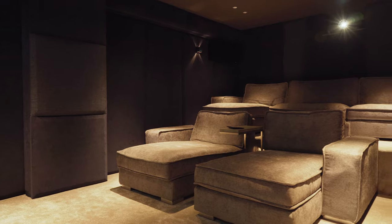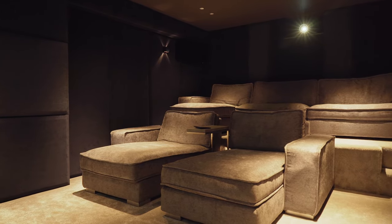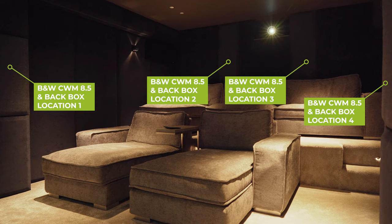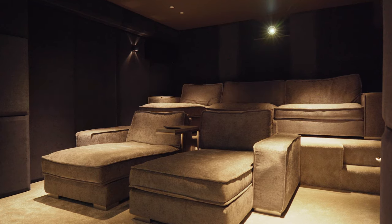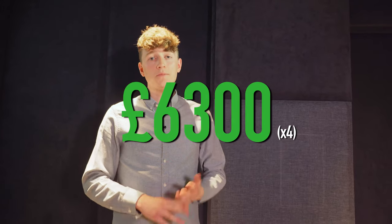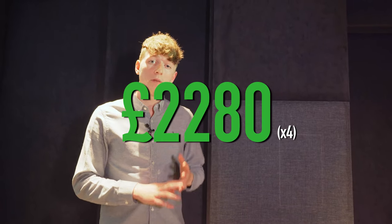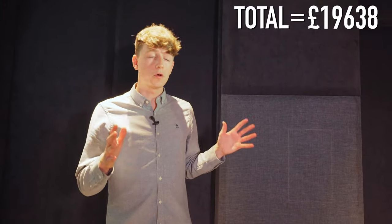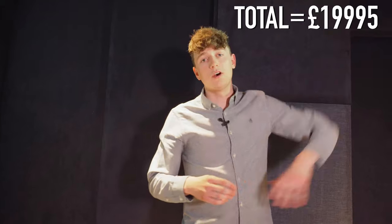Moving to the sides, behind the acoustic paneling on either side are two Bowers & Wilkins CWM 8.5 in-wall loudspeakers and two back boxes — the same combination installed at the rear of the room as well. At £1,575 per speaker and £570 per back box, there's a grand total of £8,580 worth of audio equipment at the sides and rear of this home cinema setup.